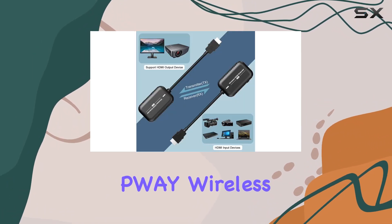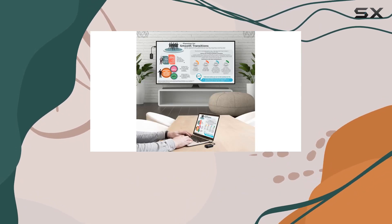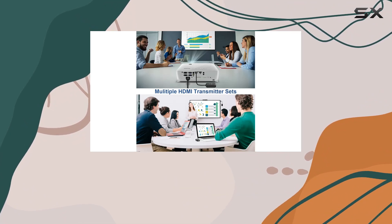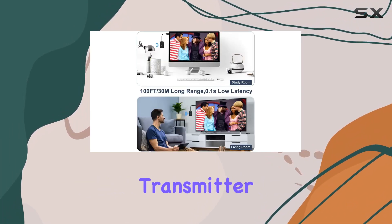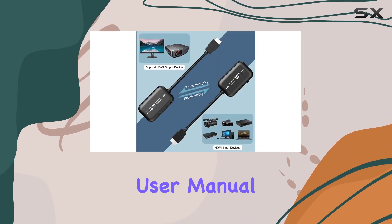Setting up the PWAY Wireless HDMI Kit is a breeze. With auto-pairing straight from the factory, it's a true plug-and-play experience — no complicated configurations, just smooth screen transitions and stable transmission. The kit includes a wireless transmitter, a wireless receiver, two USB power cords, and a user manual.